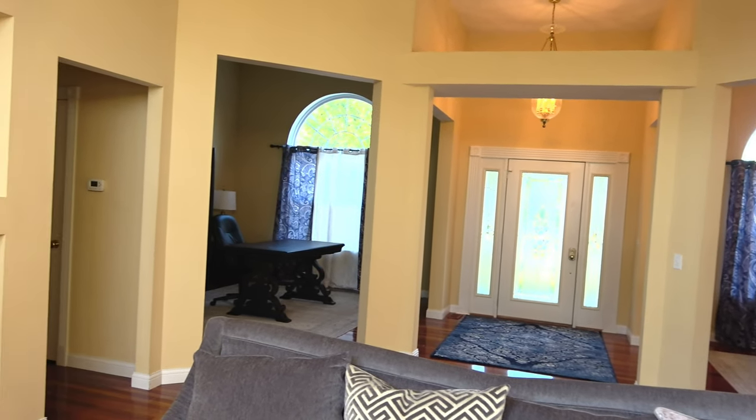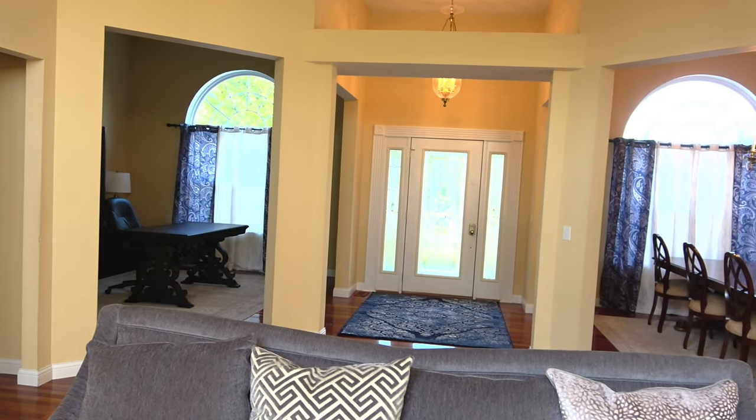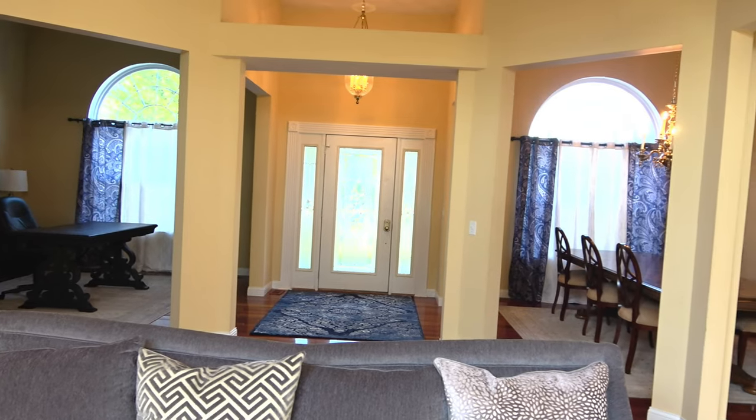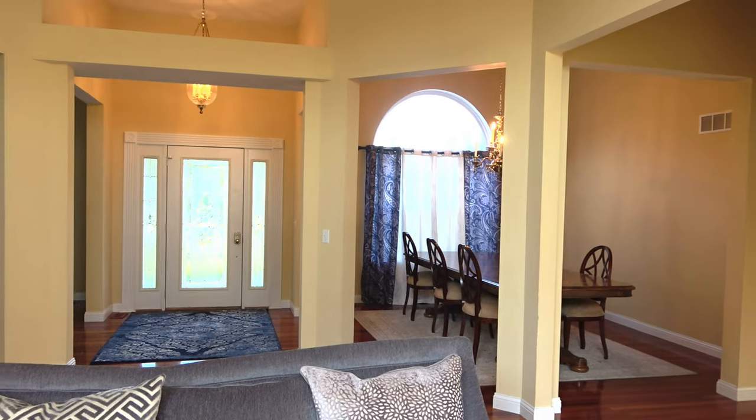So the before — I just am not feeling this tan paint. It has such a yellow hue, and as the sun goes down it looks very pink in certain parts of the room. I think it really ages the house, so we definitely wanted to go for a more modern color.